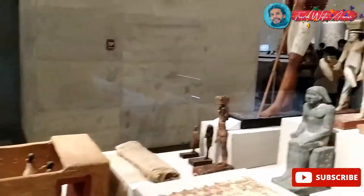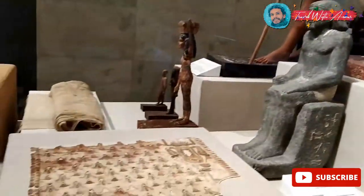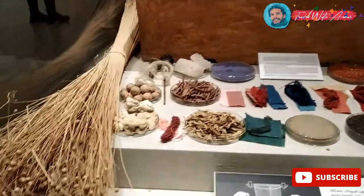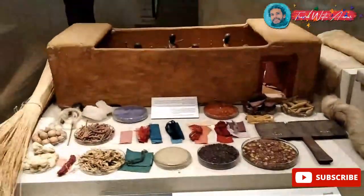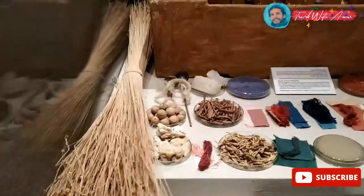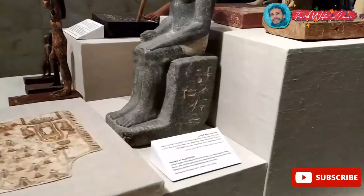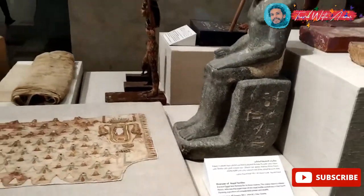This section is all about textile — what ancient Egyptians used for textile, different types of fabrics. The explanation is here. And this one is the observer of royal textile.